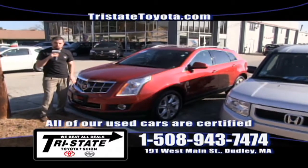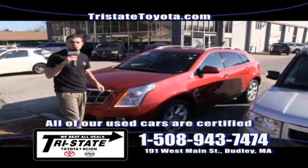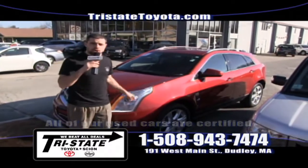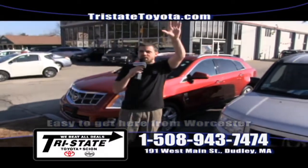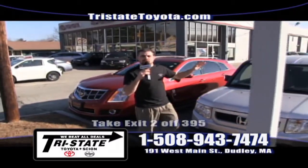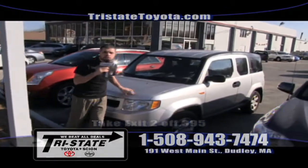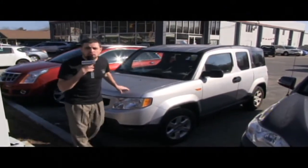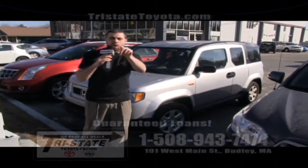Check out this Cadillac grille right here — this is a red 2010 Cadillac SRX, 38,000 miles and only one owner. We have so many certified pre-owned vehicles. Another happy Tri-State customer — they're trading everything in for new Toyotas and certified pre-owned. Also check out this 2011 Honda Ridgeline: all-wheel drive, 18,000 miles, certified by us.